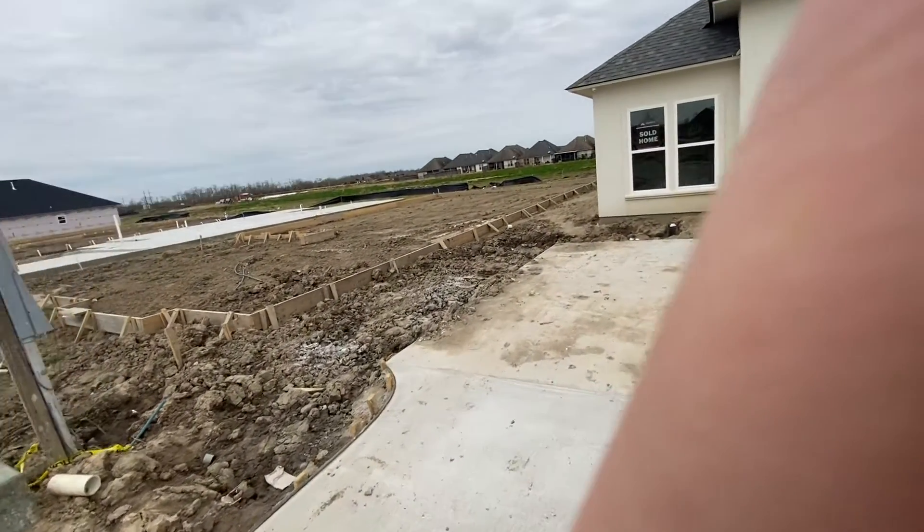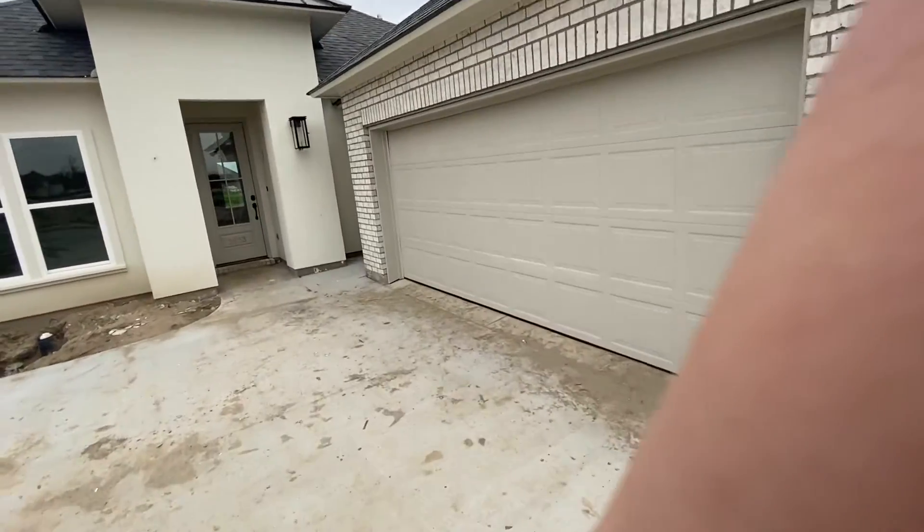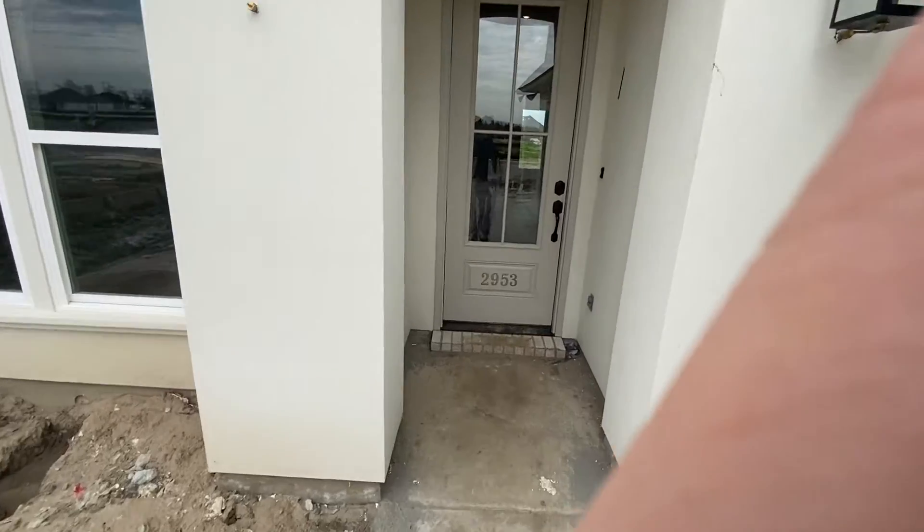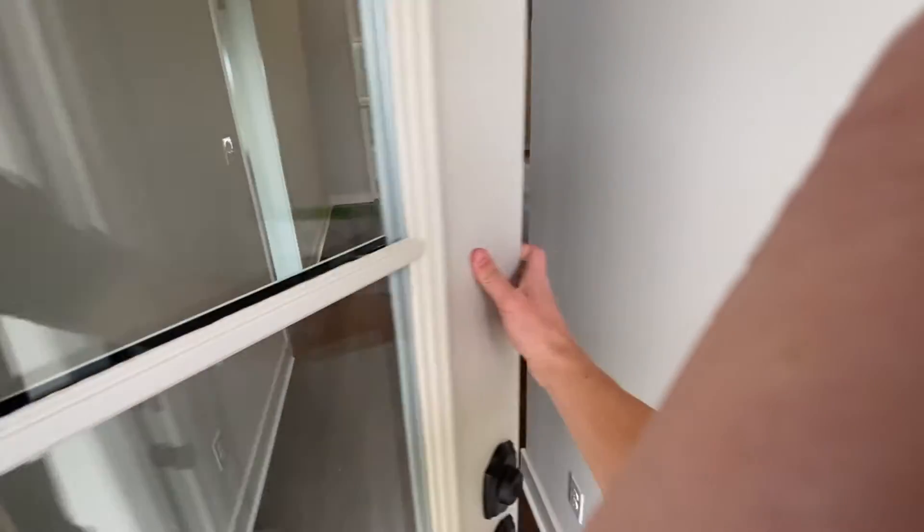Welcome home, Mr. Leatherman. Landscape will be done this week, and we'll be moving on. This will most likely be our last video, as you will be handed off to the project manager.